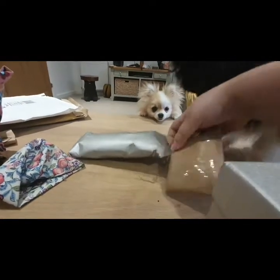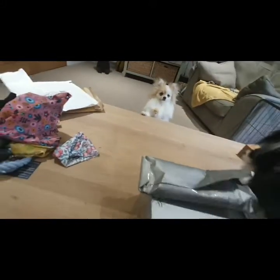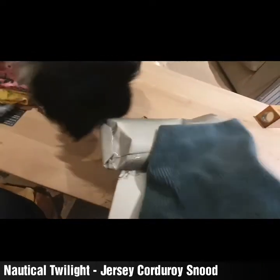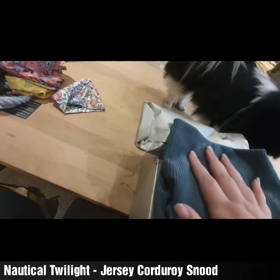Opening the silver paper now. Oh this is lovely — this smells amazing! I don't know what it smells of but it's incredible. I would describe this as teal corduroy — is that right? I love this so much, it's beautiful.